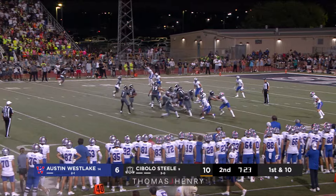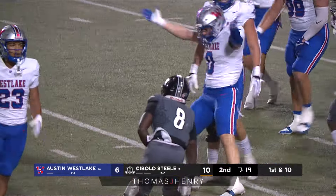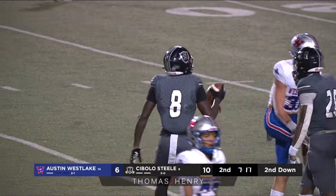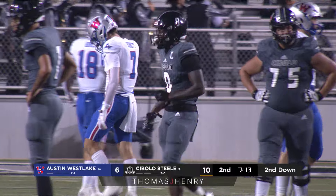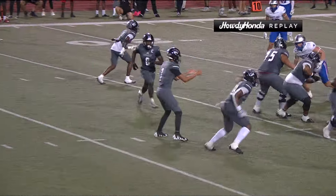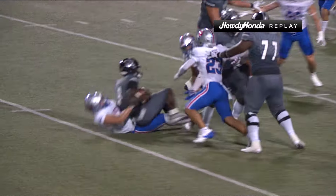They send Capell in motion, and now on the tap pass to him — he goes down immediately. A huge play there by Mason Laster. Laster able to tackle Capell in space and they lose yardage back behind the line of scrimmage, all the way back to almost the 30-yard line.